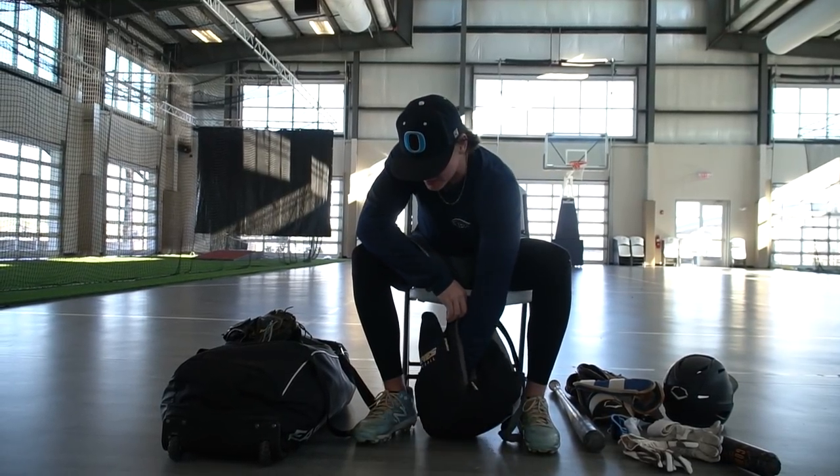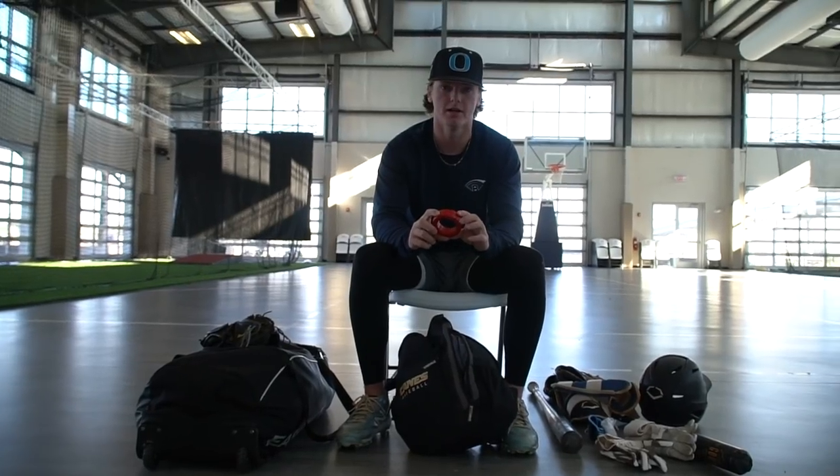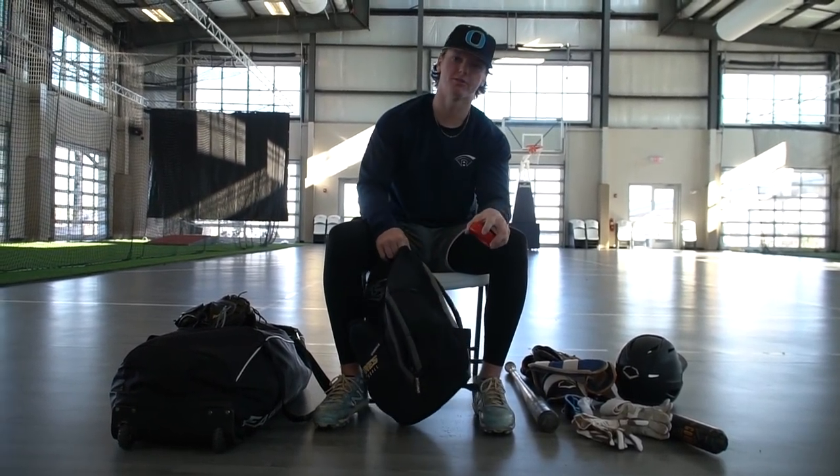That might be it for this bag. Oh — that weight, just for getting loose on deck. If no one on my team has the big one, we'll throw this out there to get loose before the bat.